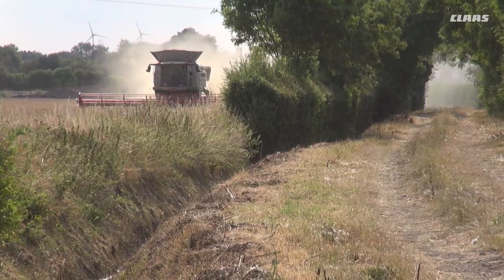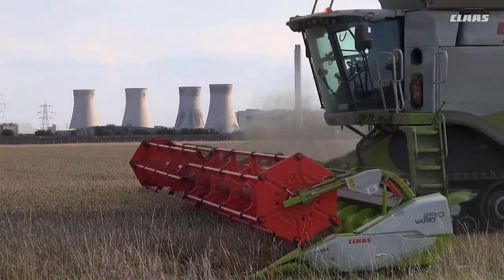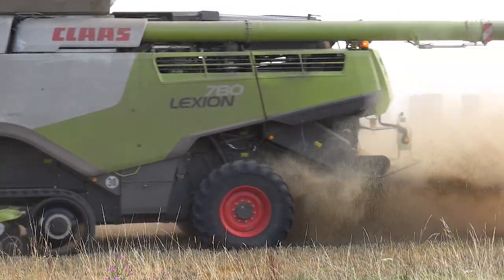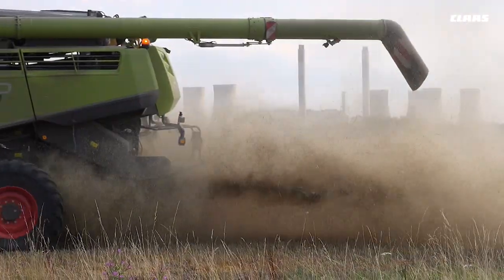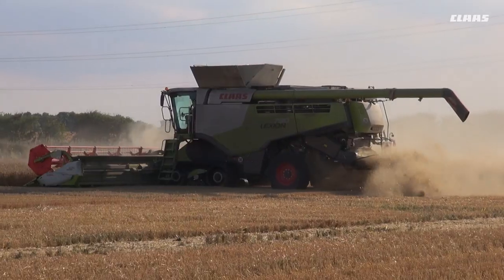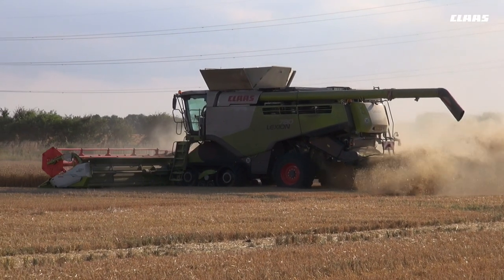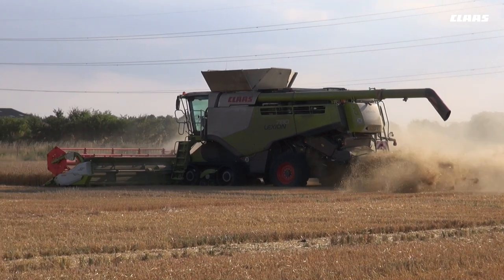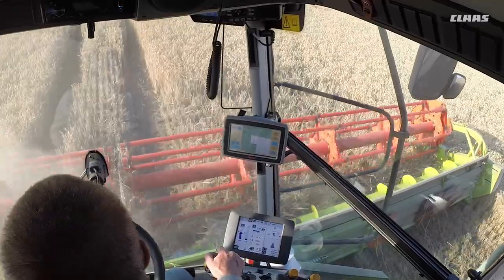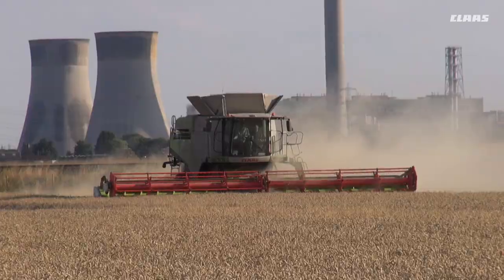After a couple of wet harvests, one in particular, we got the 580 TT on tracks. This was just to keep us going through wet times and also to reduce compaction. After having three 580s, finishing off with the 580+, we acquired some more land and then moved up to a 770, also on tracks.